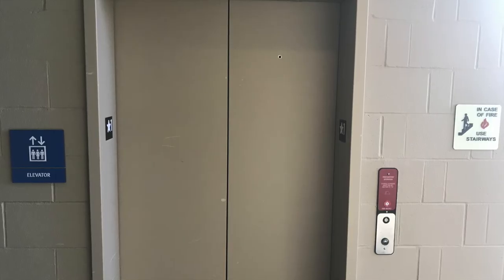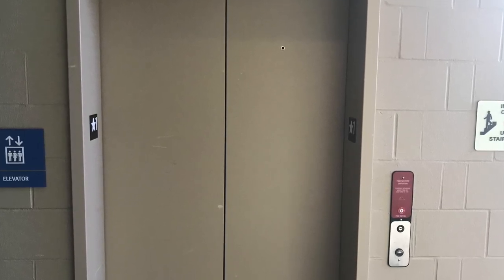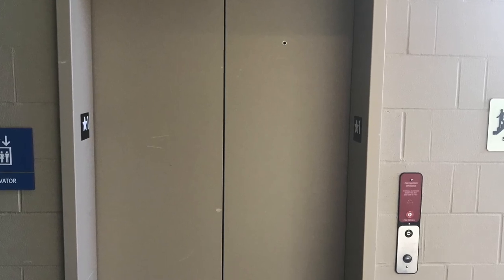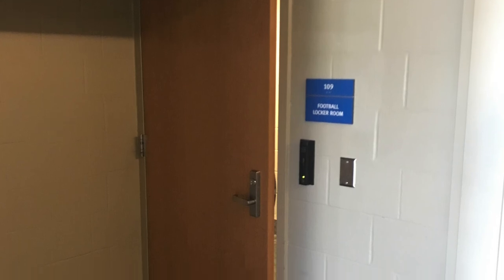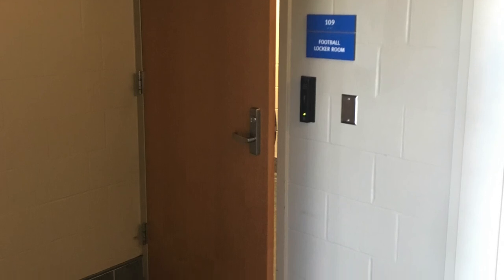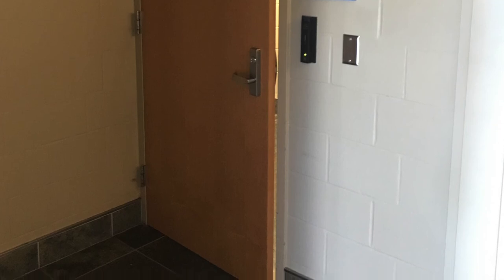The Dyke House is also equipped with an elevator inside. As you can see, they have signage for an elevator on the left side. They also have signage in case of a fire to not take the elevator and take the stairs. Here as you can see is the entrance to the football locker room. Note the signage that says football locker room with the university number, and also that black box is the security card system required to get into the locker room.